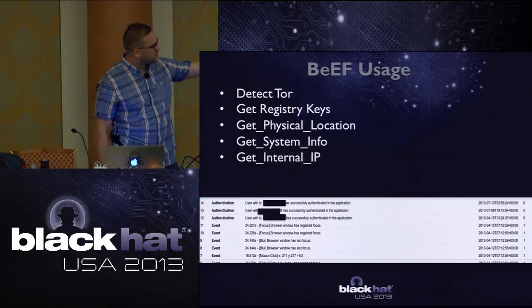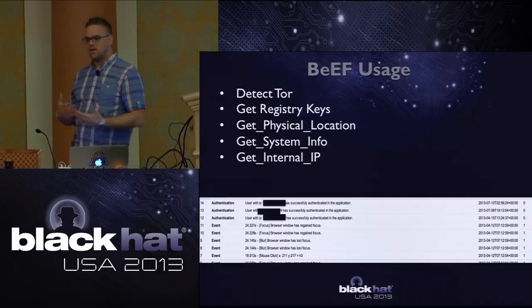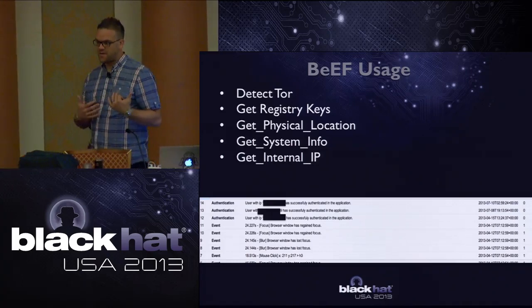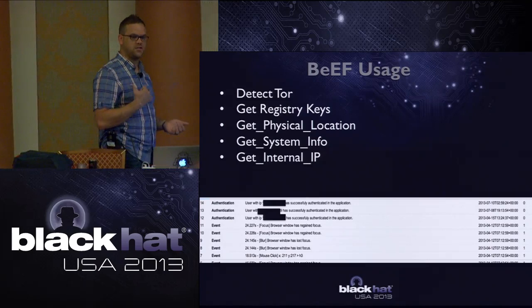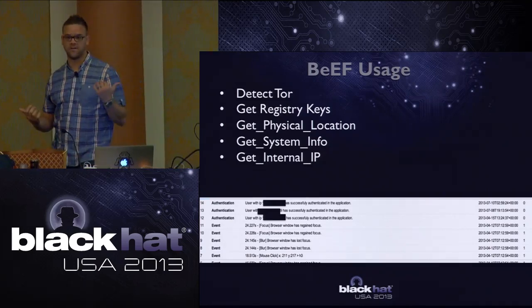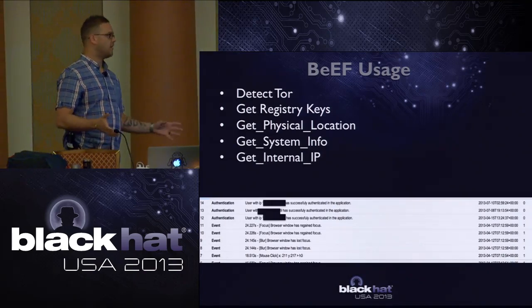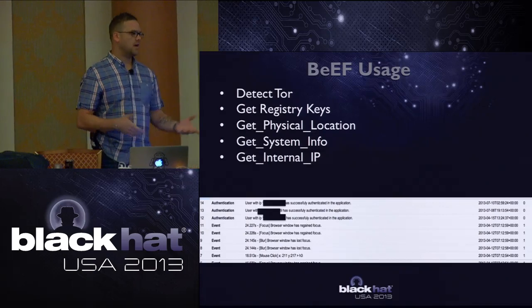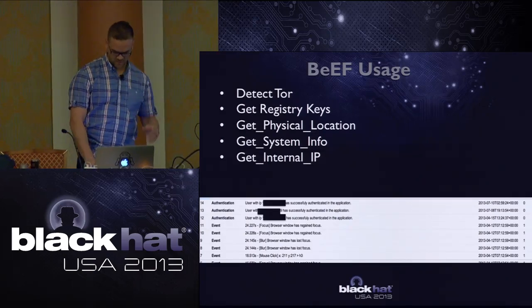I ran a script so that when an attacker gained access, it would automatically inject BEEF without any interaction from me - I don't like being up 24 hours a day monitoring these devices. I had it automatically inject. Legally, that's questionable, and I had discussions with US law enforcement who advised me not to go further than that - so I didn't deploy meterpreter shells or persistence mechanisms against attackers.